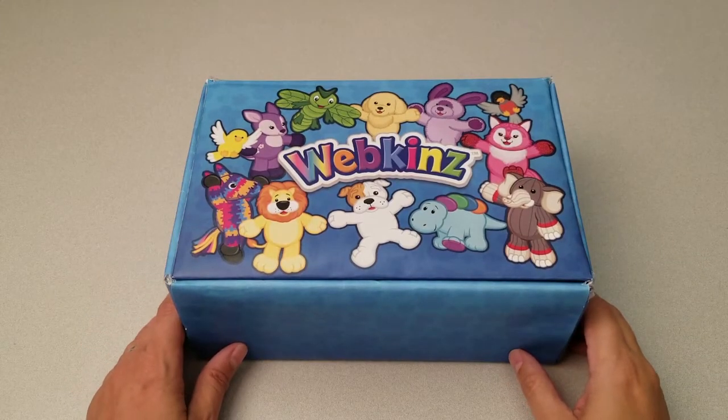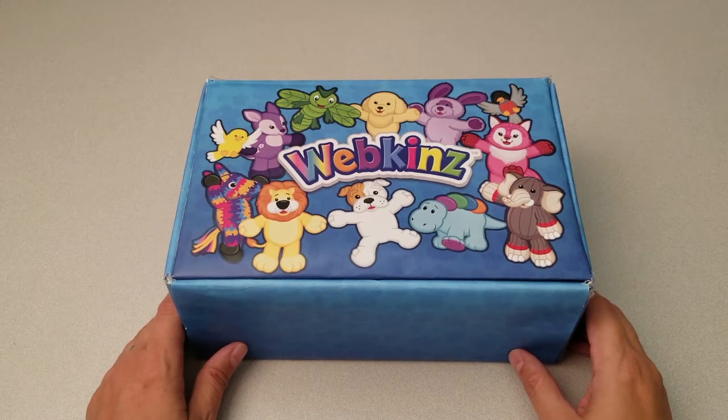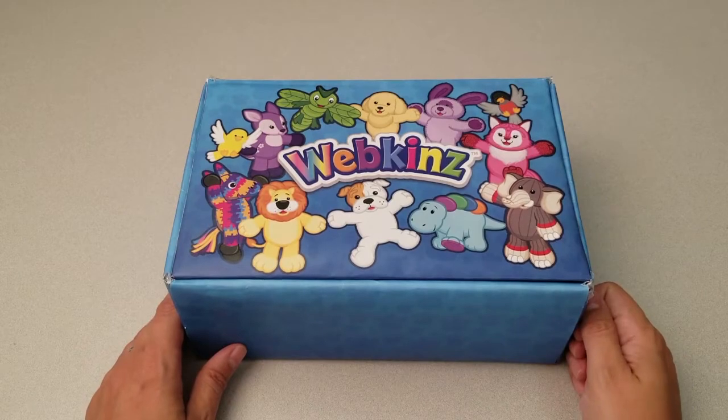Hi everyone, Steve Webkinz here. I'm back to show you one of this month's new plush pets for October 2017, the Webkinz Panama Sloth. Sounds like this pet will be a nice change of pace. Let's open up this box and take a look.